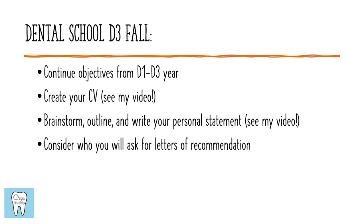Typically when we apply for residency programs in dental school, we're doing that at the end of our third year — that summer between D3 and D4 year. So D3 fall, you know the application cycle is coming up the next year and you want to start getting everything prepared. This would be a great time to put your CV together — I do have a video in the description about how to make a CV. You also have to consider your personal statement: start to brainstorm ideas, put together an outline, and write it. I also have a video linked in the description with recommendations on writing a dental residency personal statement.